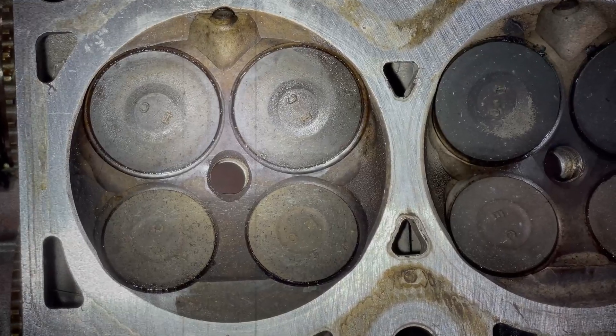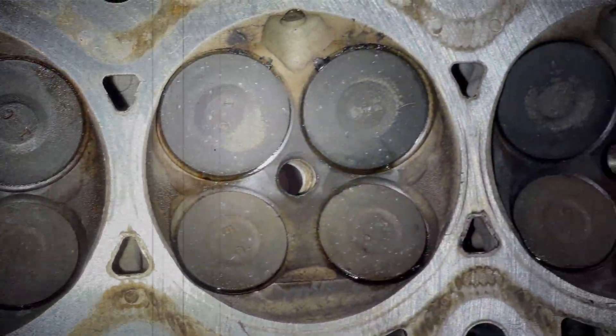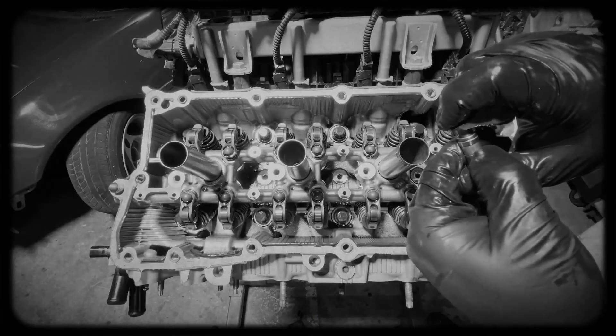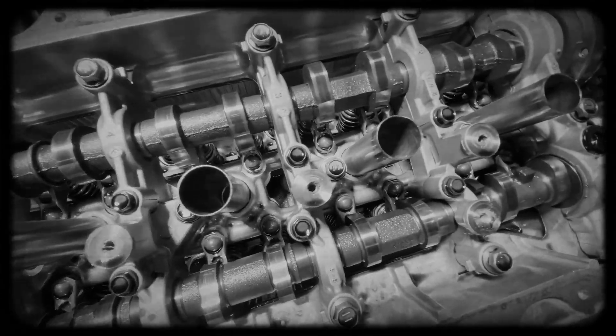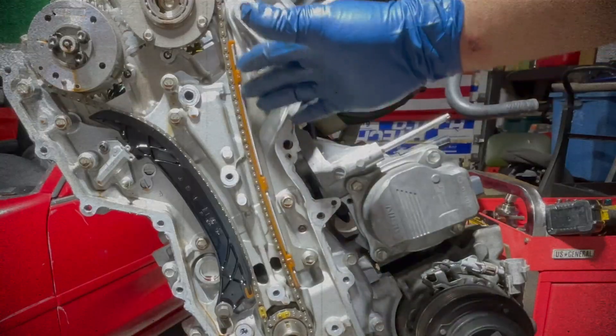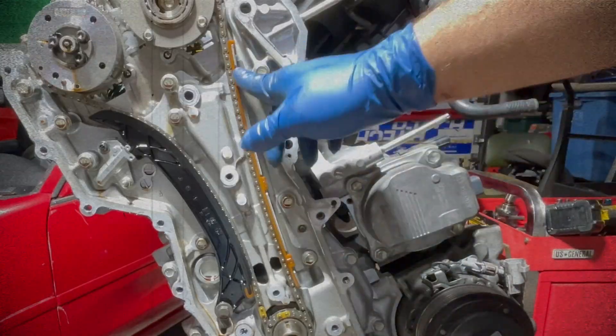The A25A FKS houses a lightweight 16-valve aluminum cylinder head with two camshafts in separate housings. It features roller rocker arms and hydraulic lash adjusters, eliminating the need for regular valve clearance checks. The timing system consists of a low-friction single-row chain driving both camshafts.